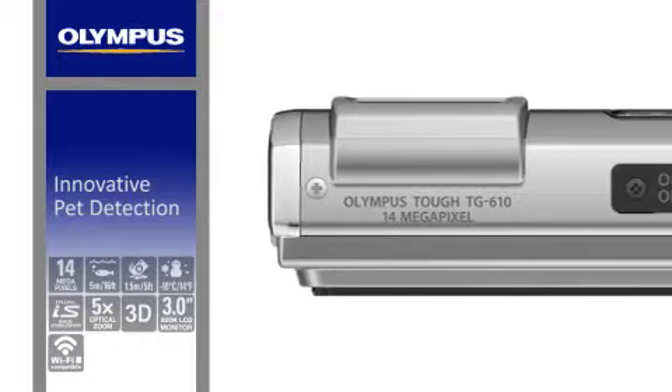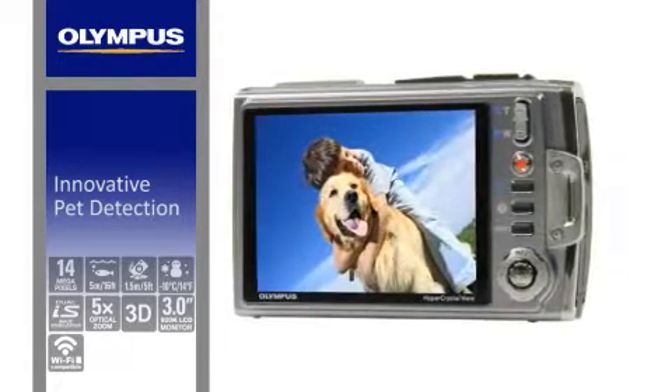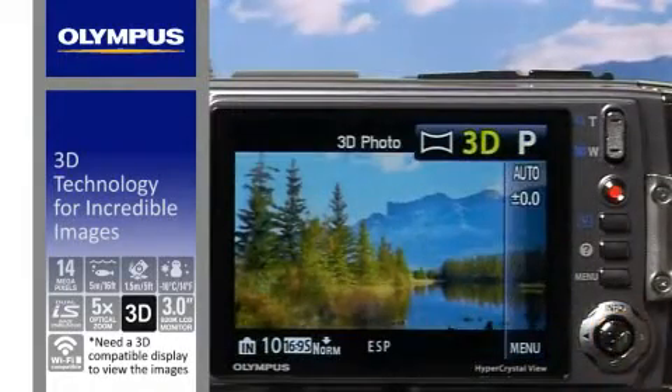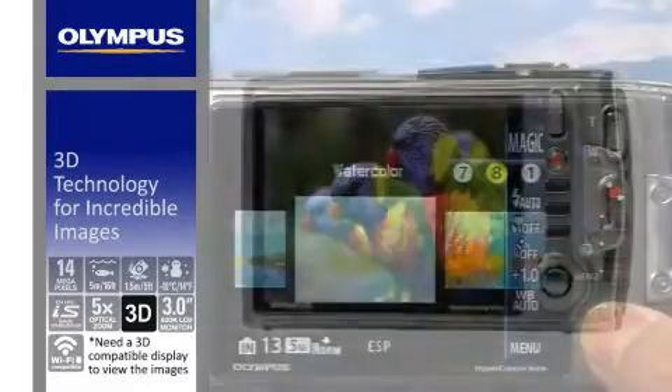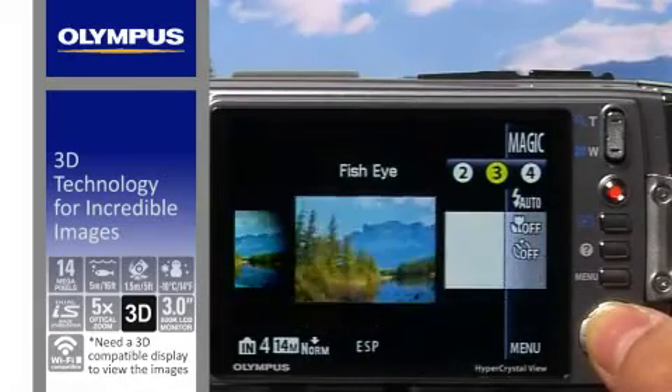The innovative pet detection recognises your dog or cat as it enters the frame. Offering dramatic 3D still photo-shooting even underwater, images can be viewed with the added realism of 3D, and magic filters for adding creative effects to both images and HD movies.